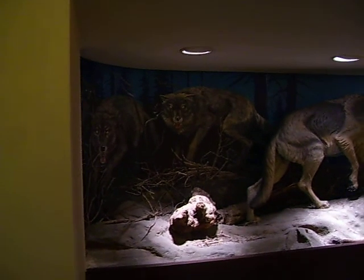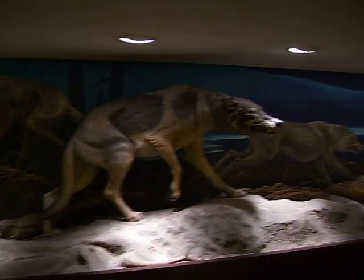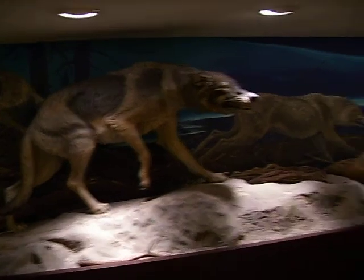We're going to walk by the Dire Wolf display now. This is my favorite display in the entire Page Museum — you can guess why. This is the model of the Dire Wolf. I've seen better, but this one is still very nice.